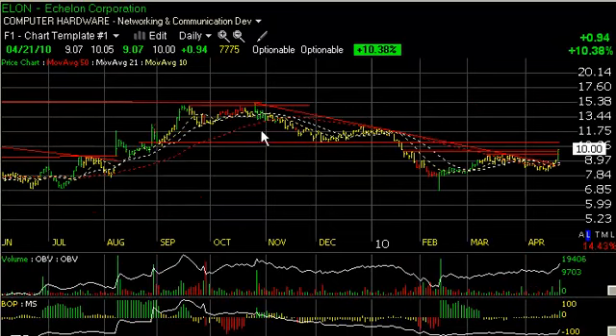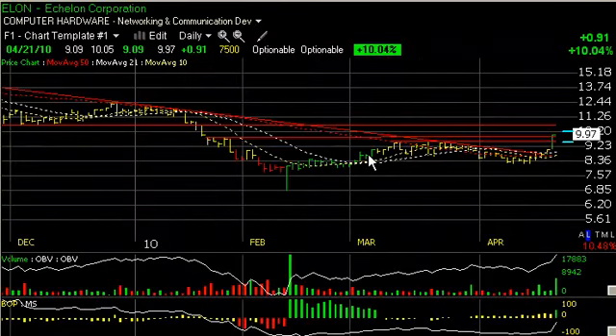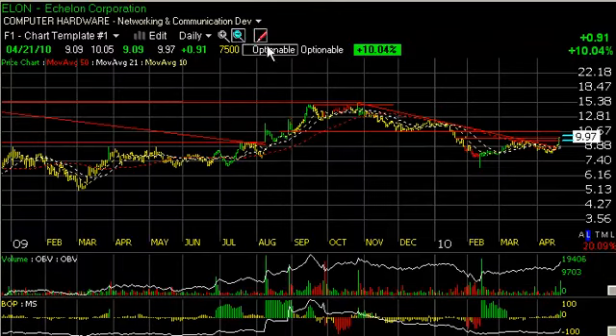Echelon, ELON, had a significant day, breaking a six-month declining tops line and taking out lateral price resistance as well, with its 91-cent thrust up about 10 percent on three-quarters of a million shares. That's the heaviest volume since the February bottom and could be signaling a change of characteristics that thrusts this stock back up. Now, we have some minor resistance around 10 and three-quarters — my short-term trading target — secondary target around 12 to 12 and a half.